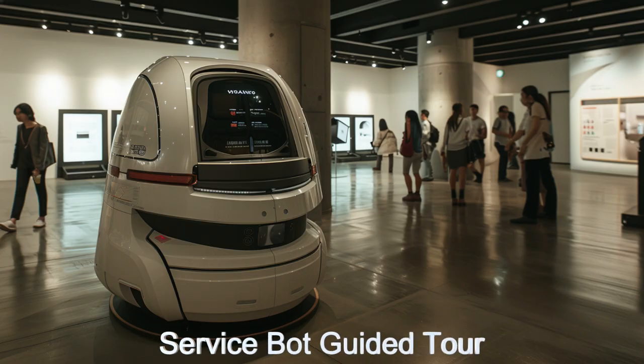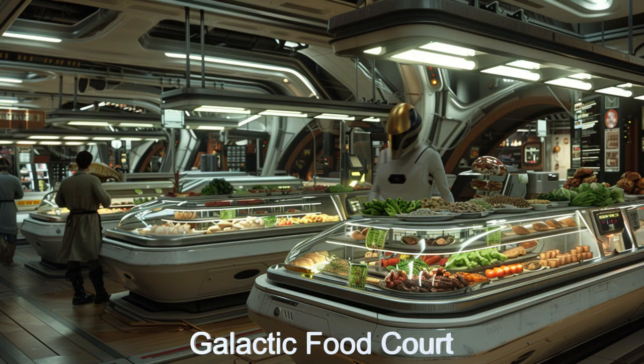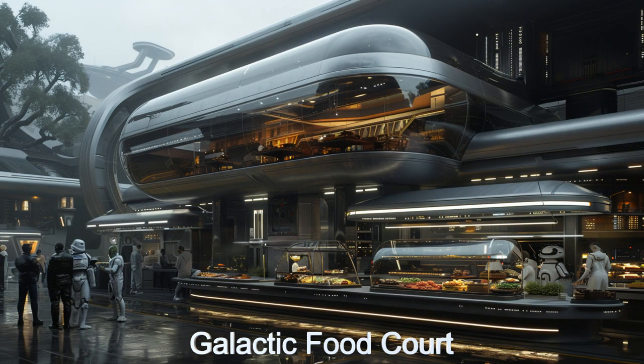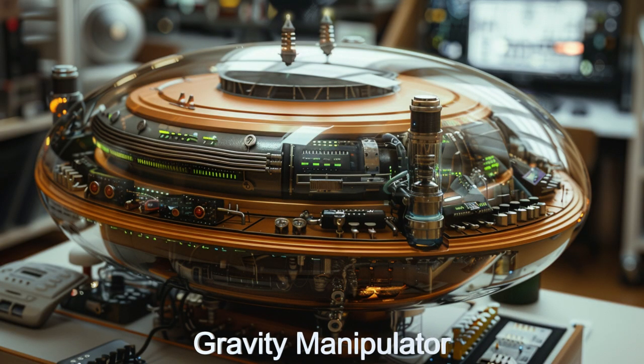Voyager's Vault also includes advanced security systems to protect its priceless exhibits and interactive displays that bring alien innovations to life. Multi-lingual information systems ensure that visitors from all over the galaxy can fully appreciate the wonders on display.